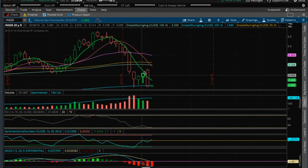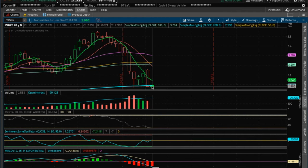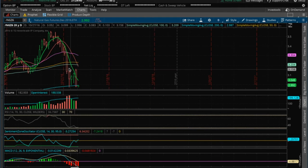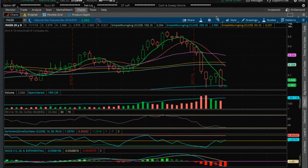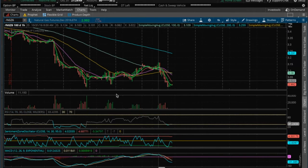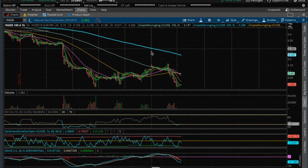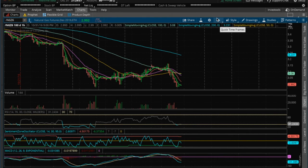We did get a bounce off the 200 MA but we lost it today on this big red candle, and we are currently back-testing the 200 MA. If it rejects on the 200 MA on the daily, expect some more downside for nat gas. On the hourly, it's getting an oversold bounce similar to oil, and I wouldn't believe in swinging or playing anything bullish in nat gas until the 20 MA on the hourly is regained.